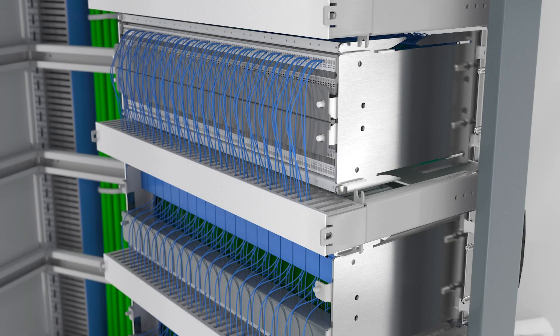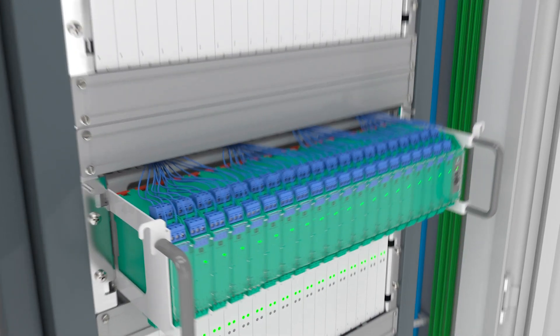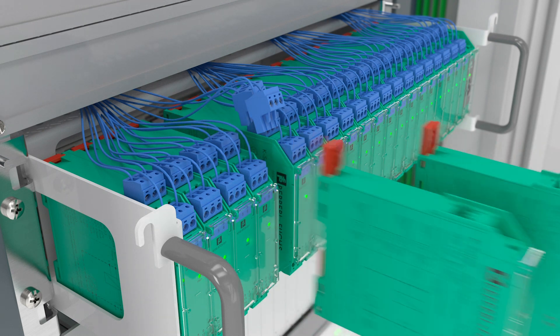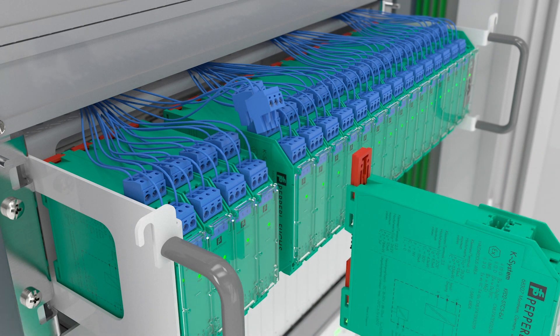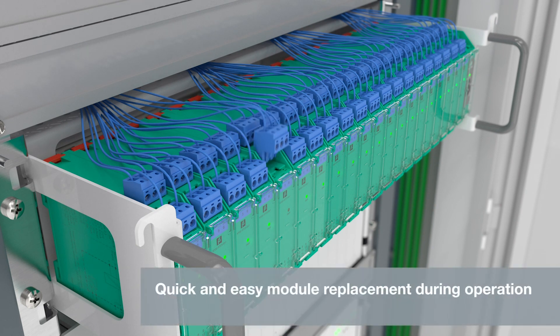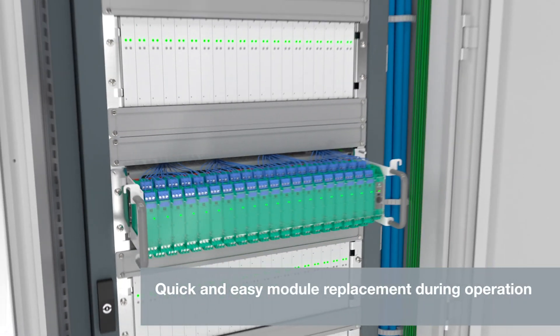This solution is special because the case system in the rack can be changed or extended during future maintenance, due to the integrated drawer. The existing cable routing in the control cabinet does not need to be changed, and no additional construction work is required.